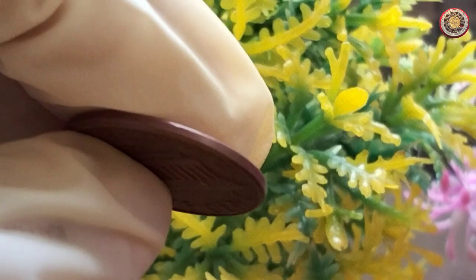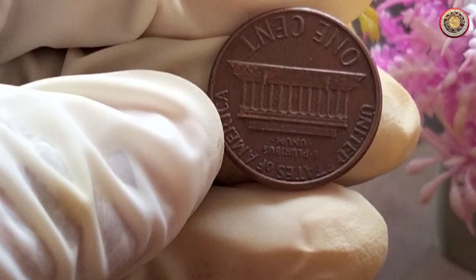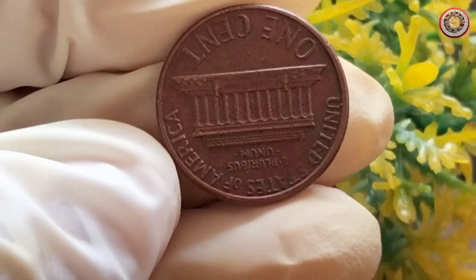Moving on to the big question: what is the current rate and price of the 1974 1-cent coin? The value of any coin is determined by various factors, such as its rarity, condition, and demand among collectors.